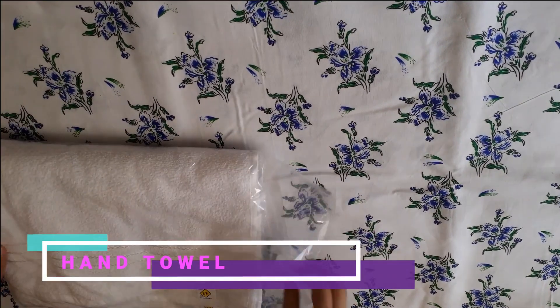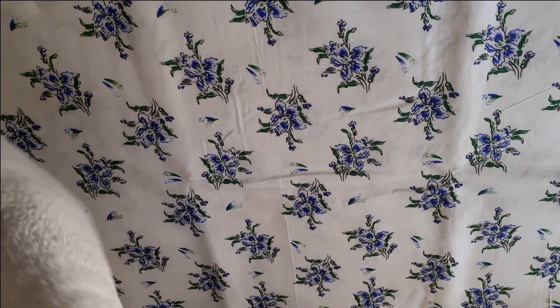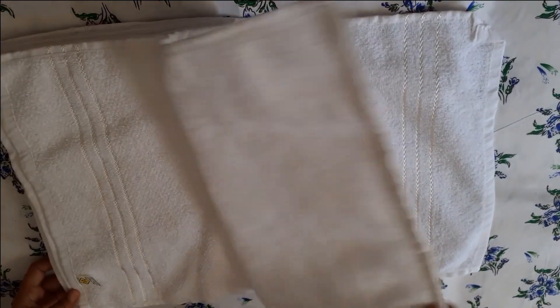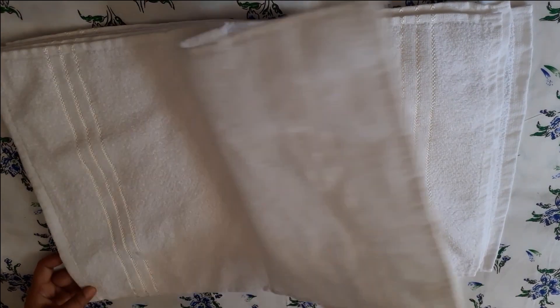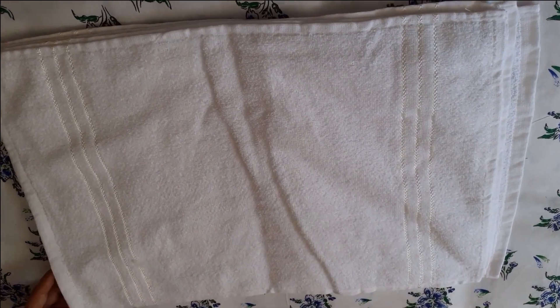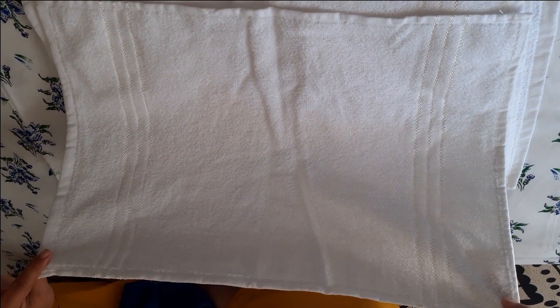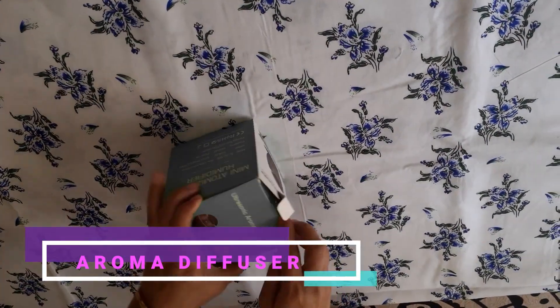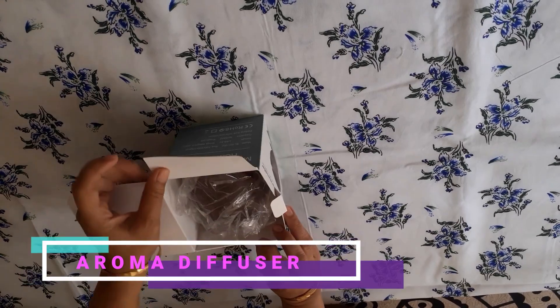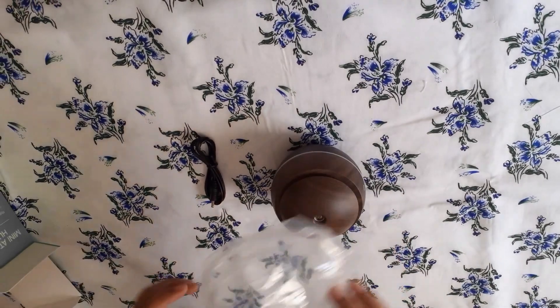Next one is a white hand towel made of pure cotton. The size of the hand towels is 14 by 21 inches and it's a pack of 6. This set cost me 250 rupees only. The material is super soft. These are made of cotton and can be used for regular face wash purposes in places like gyms and salons.